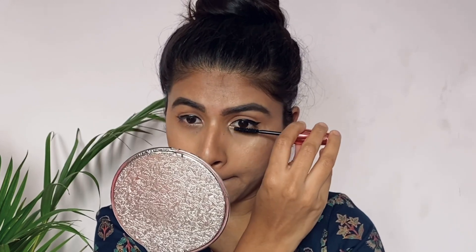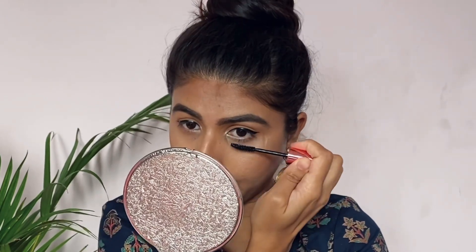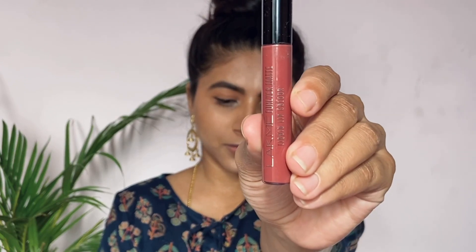This mascara will lift your lashes and add curl and volume. Now for my most favorite lipstick — Lacamere liquid matte lipstick in the shade Nudream. This lipstick is about $255. This is my favorite shade and you can wear it all day.